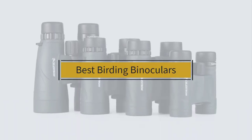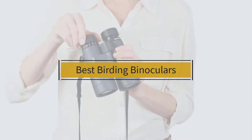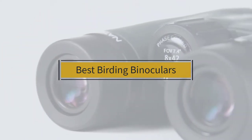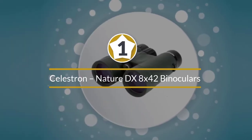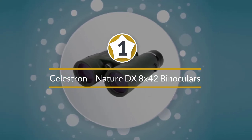If you are looking for the best birding binoculars, here is a collection you have got to see. Let's get started. Number one, most popular: Celestron Nature DX 8x42 binoculars.